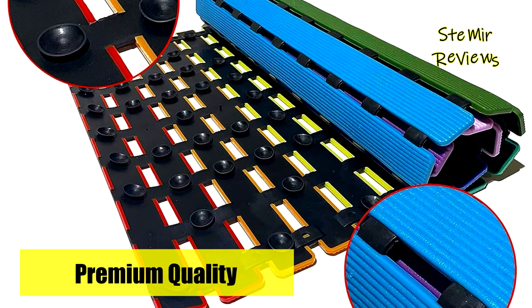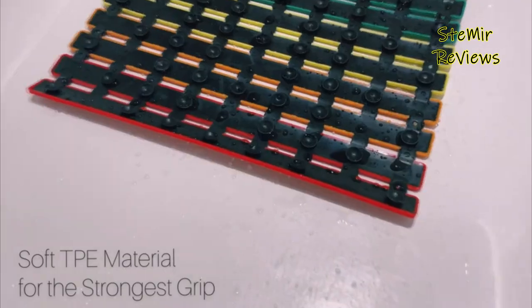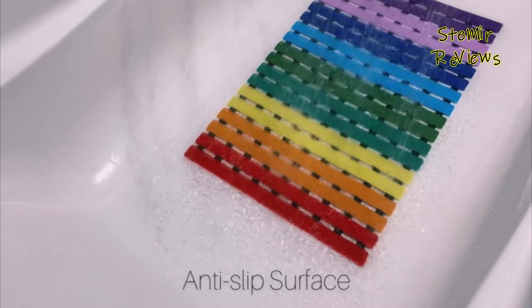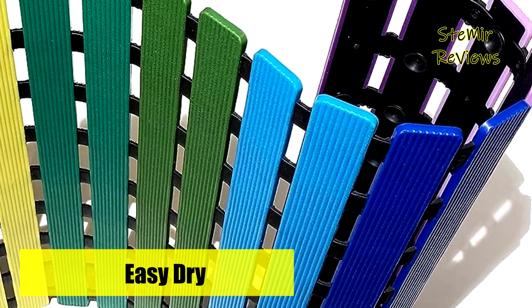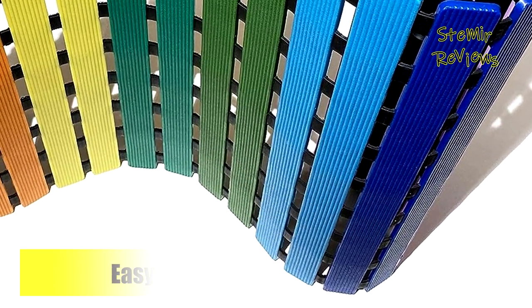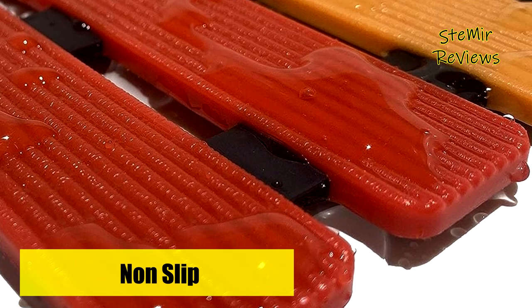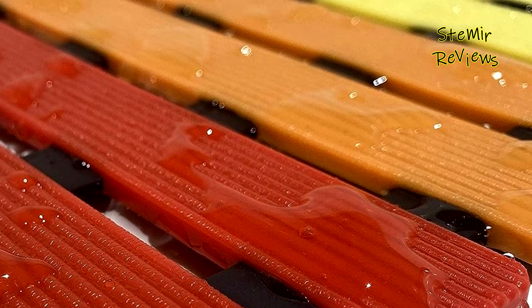LuxEU's bathtub mat boasts a superb textured surface that adds to its non-skid performance, offering a secure and pleasurable showering experience. The slip-resistant pattern also doubles as a foot massager, promoting relaxation and safety simultaneously. One of its standout features is the innovative open drainage system, comprising hundreds of drainage areas, allowing water to circulate faster and keeping the mat clean and hygienic. The mat's sturdy construction facilitates quick drying, requiring a simple placement on its side after use.